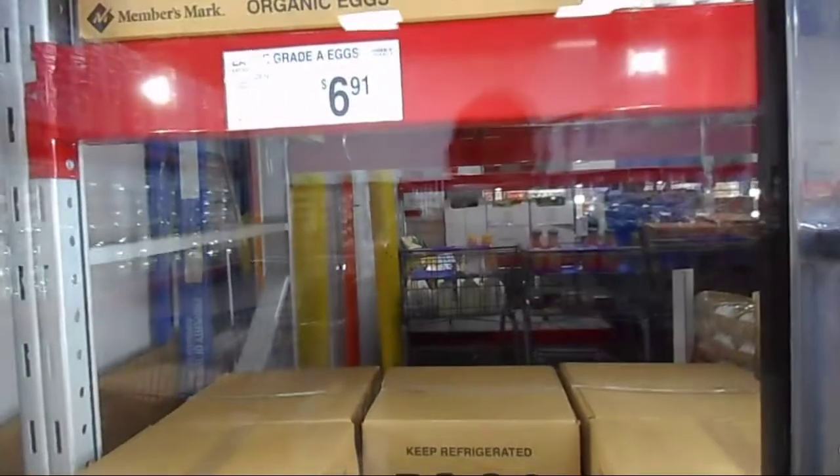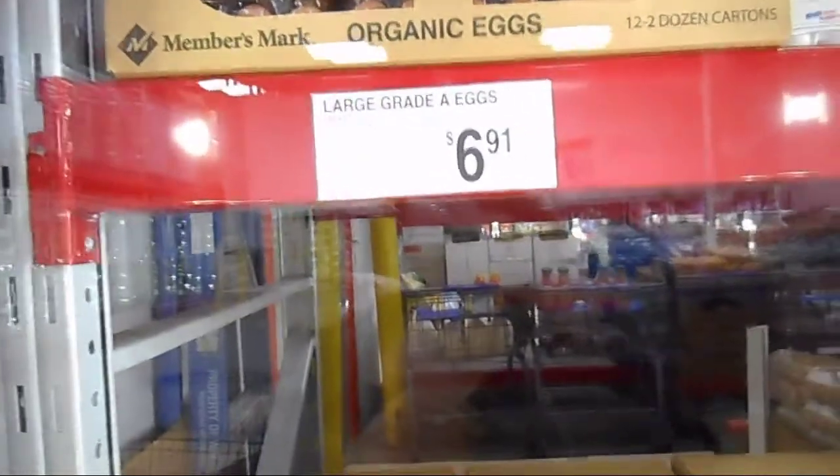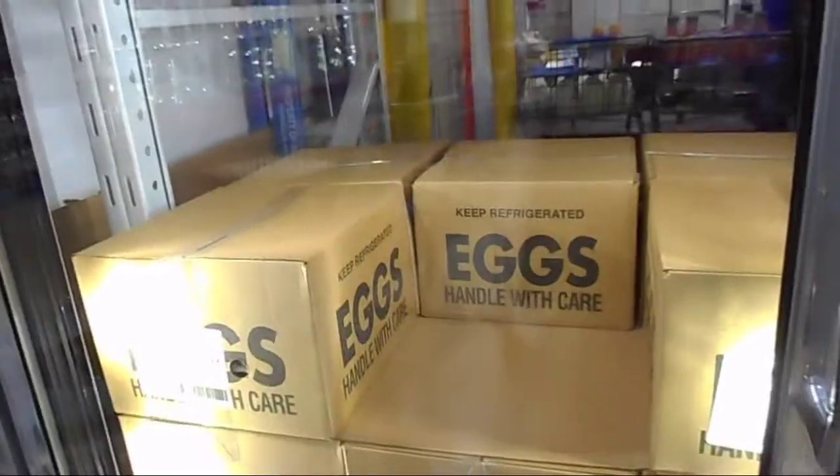The most exciting find is the eggs - 7.5 dozen large eggs for just six dollars and 91 cents. That is a whole cart of eggs and that's how you do it.